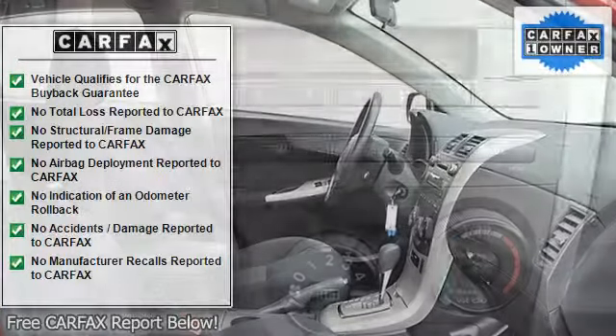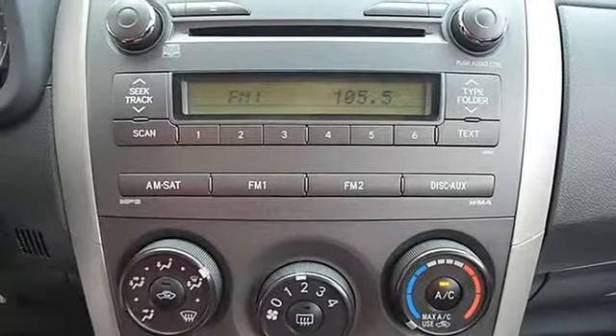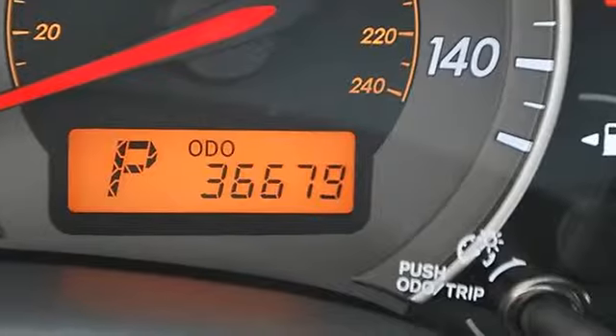Trip Computer, Remote Trunk Release, Vehicle Anti-Theft System, AC, Rear Defrost, Auxiliary Power Outlet, Driver Vanity Mirror, Passenger Vanity Mirror.